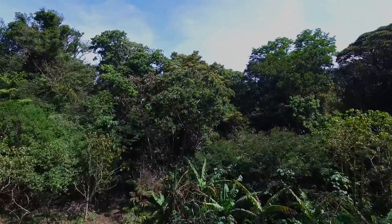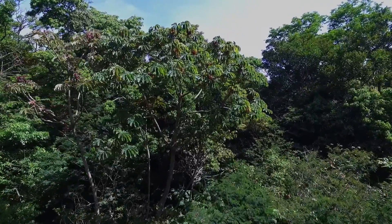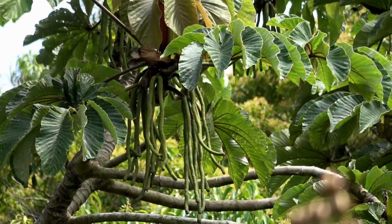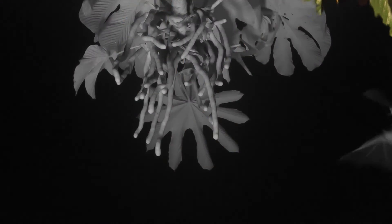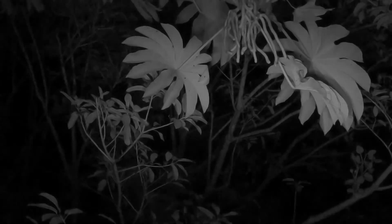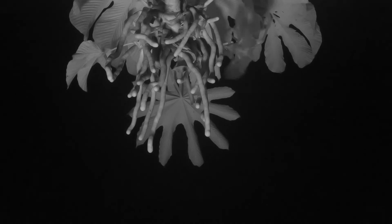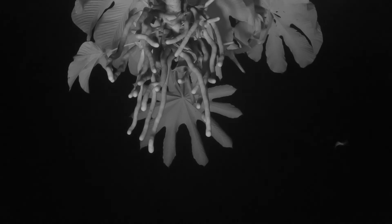Another important tree that uses bats as seed dispersers is the cecropia or guaruma. Twenty-eight species of animals are known to feed on this small-seeded secondary tree. Thirteen of them are nocturnal, mostly bats. Since these fruits become ripe in small clusters, bats have to constantly inspect the fruits for ripeness. This is where that great sense of smell comes in handy.